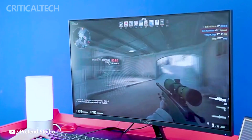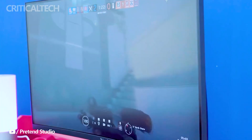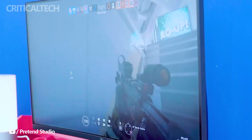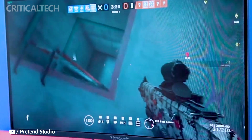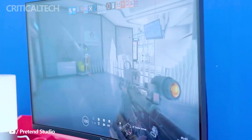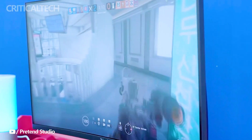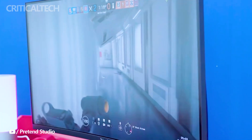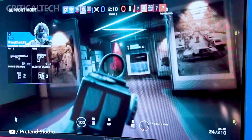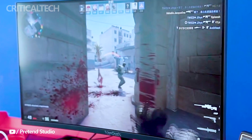One of the most appealing aspects of the VX2758 2K Pro 6 is its affordability. Despite boasting a range of high-end features, this gaming display maintains a budget-friendly price point, typically retailing for approximately $123. This cost-effective pricing makes it an attractive option for a broad audience, including those on a budget who still demand a high-quality visual experience, allowing access to the Nano IPS panel, QHD resolution, high refresh rates, and excellent color accuracy.